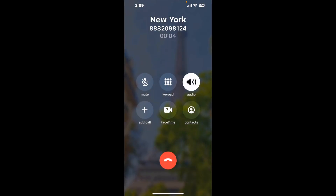It dials the number and stays on hold for you while it waits for an agent to take the call. When it detects an agent, it'll send the call to your phone. Here is Claimr sending a callback from New York with an actual agent on the line.